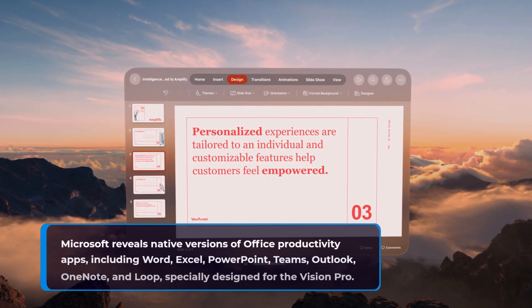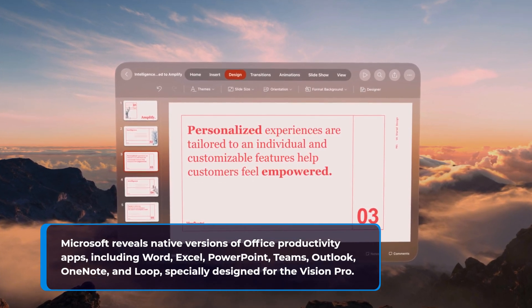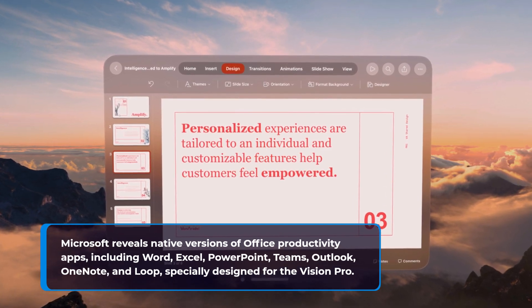Microsoft reveals native versions of Office productivity apps, including Word, Excel, PowerPoint, Teams, Outlook, OneNote, and Loop, specially designed for the Vision Pro.